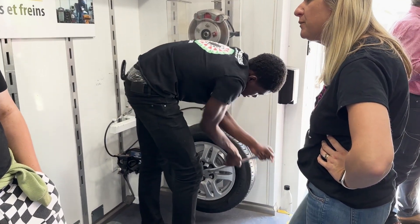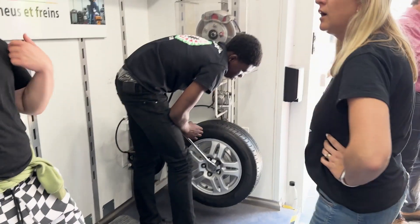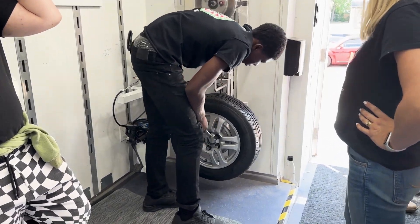They also had a tire changing station where you could change your tire on your car. That's really cool because eventually we're going to be able to drive, and knowing how to change a tire is really important.